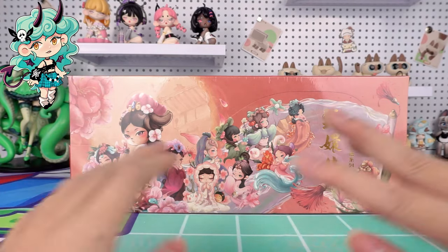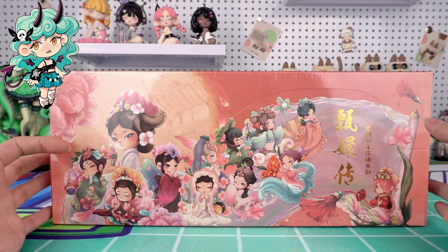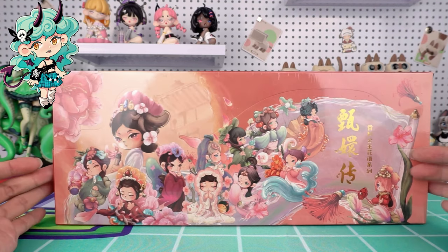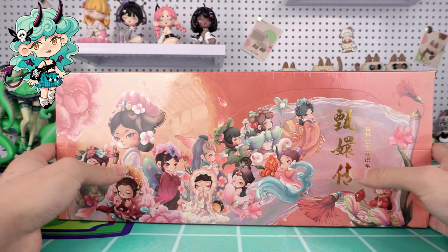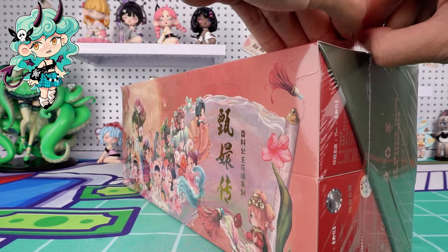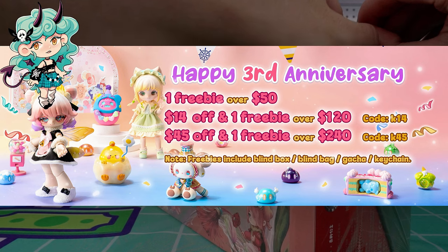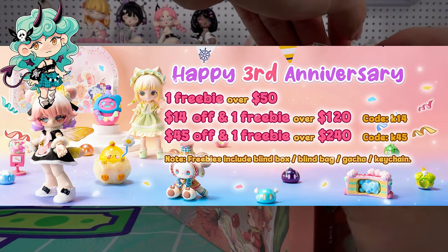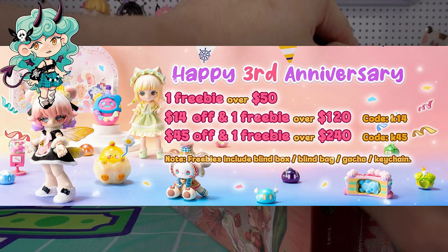Hello, I am Kiki from Kika Goods. Today we are going to open the Aroma Princess Language of Flowers Empresses in the Palace Series Blind Box. Before diving in, hit the subscribe button below for more unboxing reviews. I'm excited that our third anniversary is coming, and Kika Goods is offering big discounts. Don't miss out on the event.